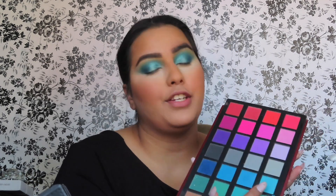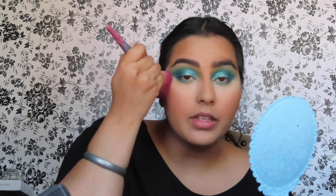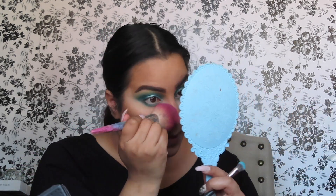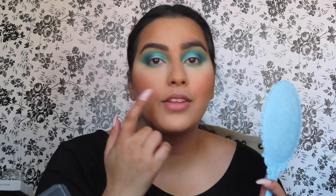For my under eye, I'm going into that very first shade we used and taking it on this Ulta brush — it's a fluffy flat brush — and packing this on my lower lash line. The reason I like a brush like this is because it's flat enough to really pack that shadow on, but you can also go right in and smudge it really easily. I'm just gonna leave it like that — I don't want to go overboard on my lower lash line, I want to keep everything super simple.